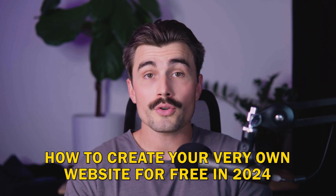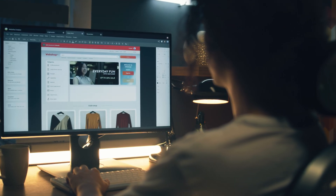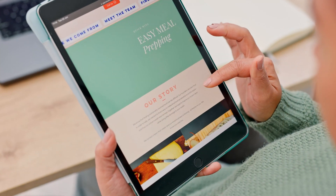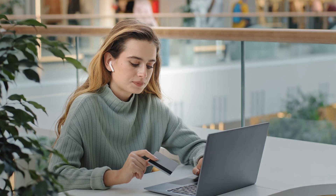Today we're going to go over how to create your very own website for free in 2024. Building a website doesn't have to cost you anything, and you don't need to be a tech genius to do it. Whether you're starting a new business, launching a blog, or you just want a personal space online, I'm going to show you four awesome ways to make that happen, all without spending a penny.